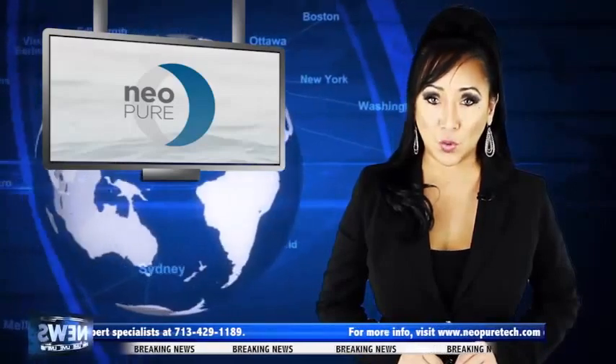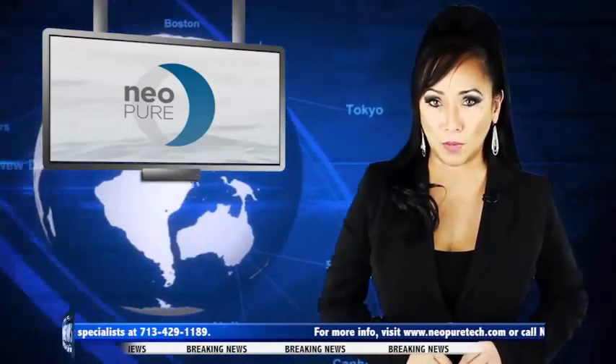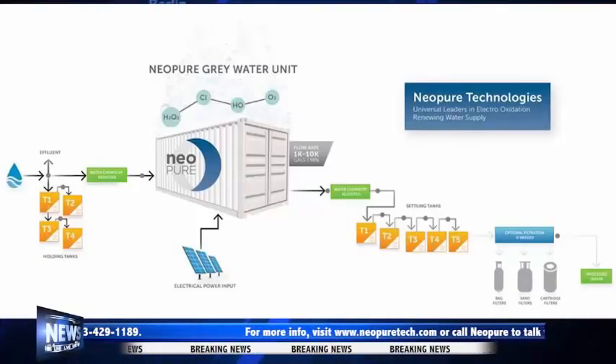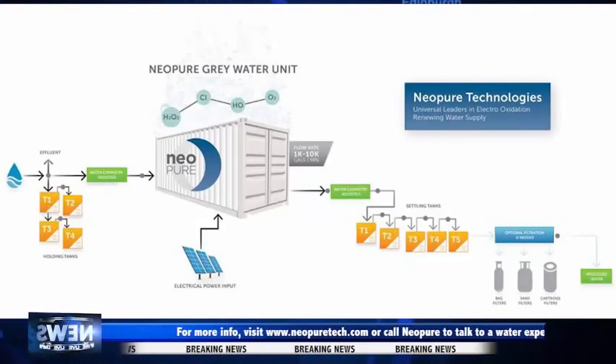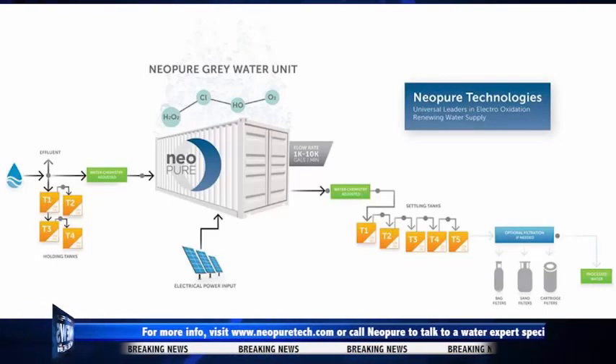This saves money on transporting, storing, and administering toxic chemicals to clean water. This also saves on water costs and disposal costs by allowing the water to be reused on-site in mobile trailers.